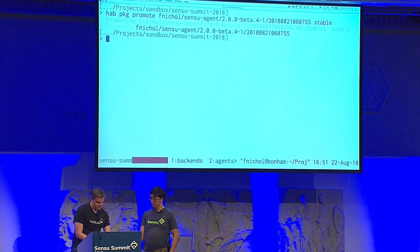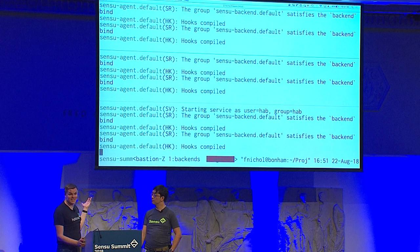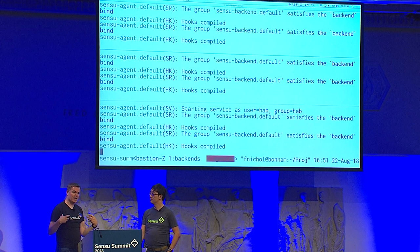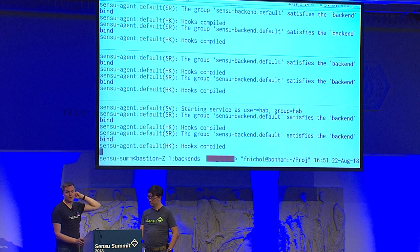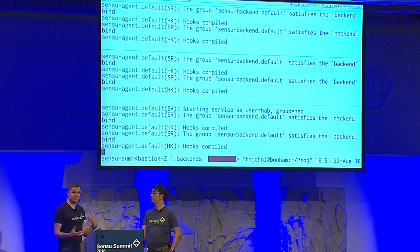Package promotion in Habitat means putting something on a channel. This is a fully qualified, locked-down unique package identifier — the only one that would ever apply. Once I promote it to stable, all our agents that were told to watch the stable release channel and update when they see something newer will — on their own schedule — see the update, pull it down, install it, and restart themselves. So you get a self-updating software system without a central thing having to coordinate it.